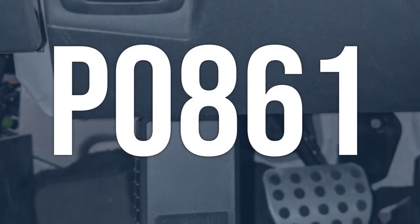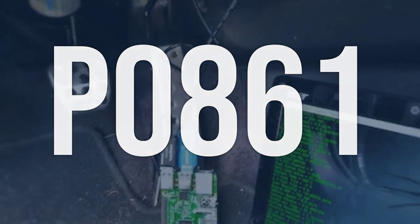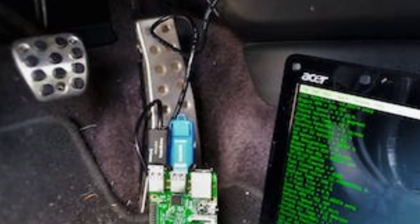OBD-2 code P0861 means the gear shift control module communication circuit low, indicating a failure in communication between the transmission control module (TCM) and the engine computer (PCM).